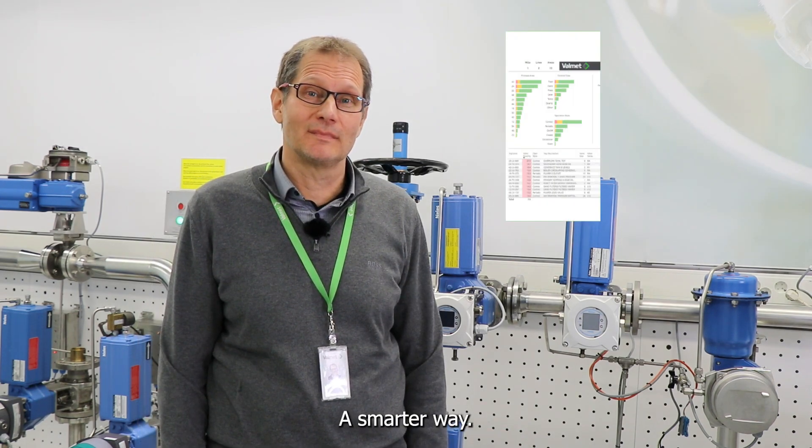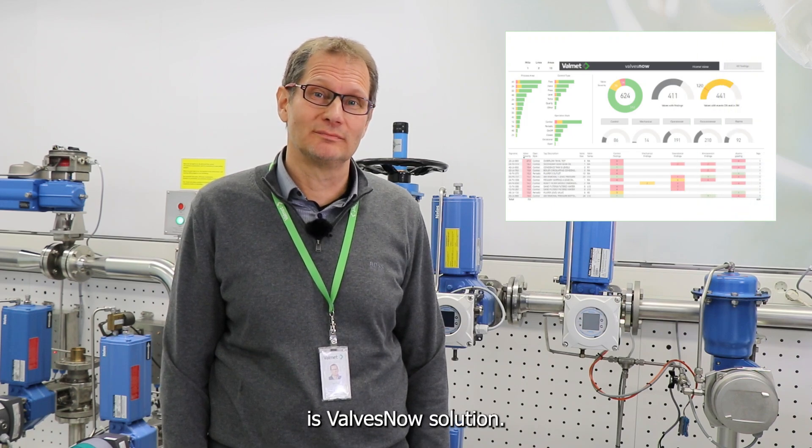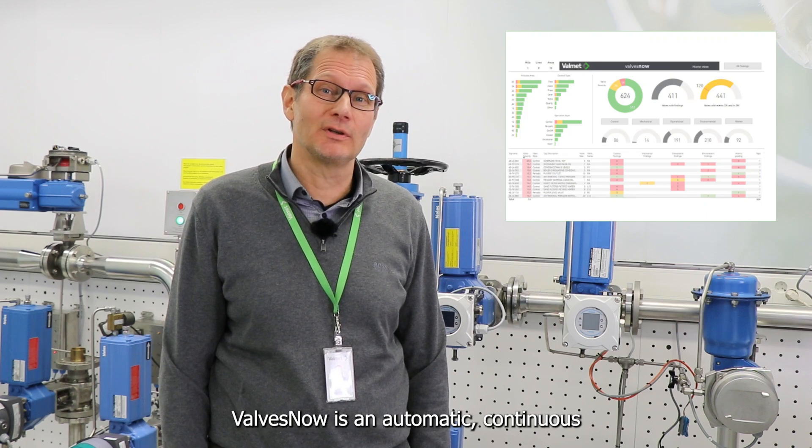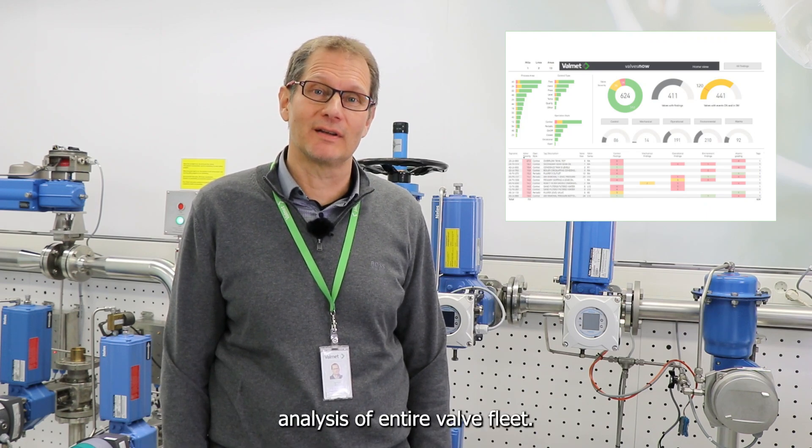A smarter way is the ValvesNow solution. ValvesNow is an automatic, continuous analysis of your entire valve fleet.